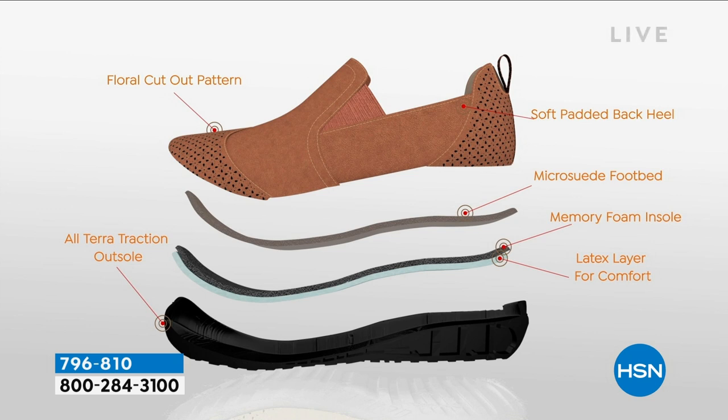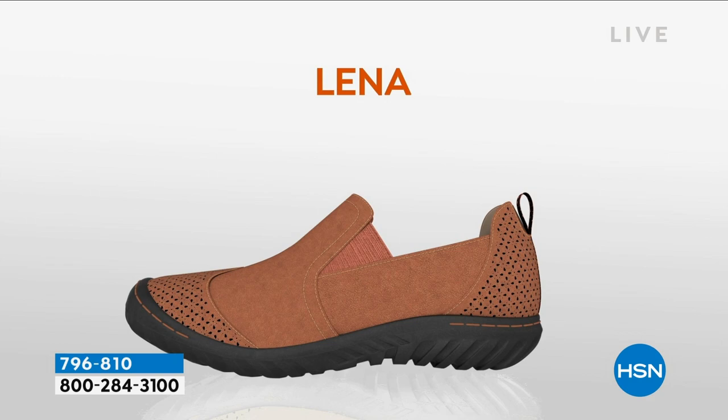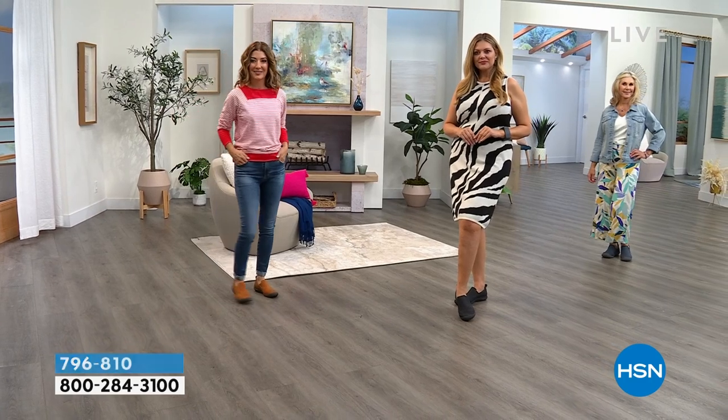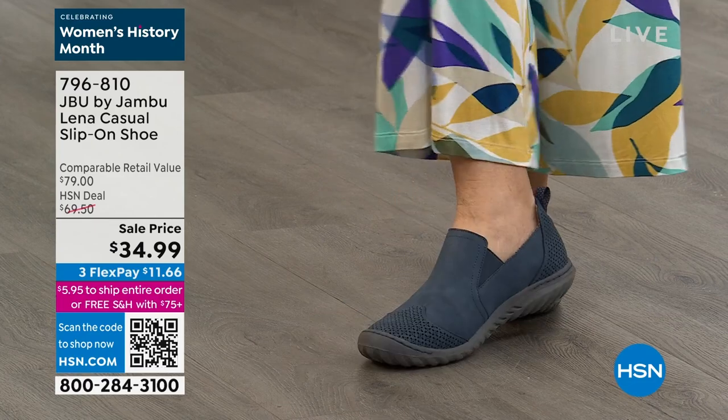Let's talk about what makes this such a great shoe with the American Podiatric Medical Association seal of acceptance. We have all those floral cutout details which give it the fashion-forward element. We have a nice soft perforated back heel, so it's very comfortable. A micro suede footbed which is going to absorb all of your body weight. Memory foam insole — layer after layer of latex and memory foam for ultimate comfort. And of course, that outsole with the all-terrain traction ensures that you are stable. When I hit my 40s, my 50s, getting closer to 60, making sure that I have grip with each step really takes on a whole new level.